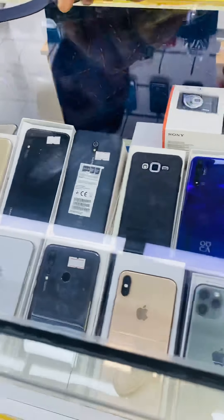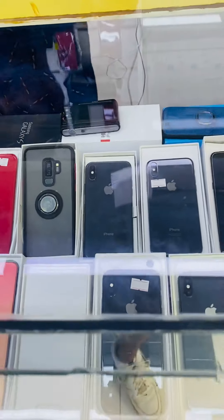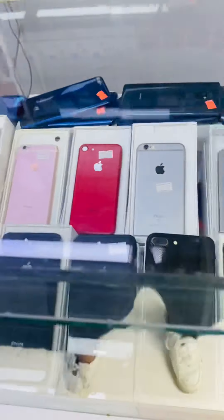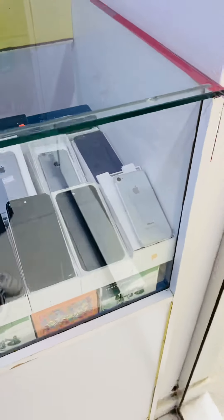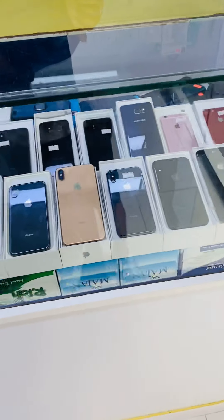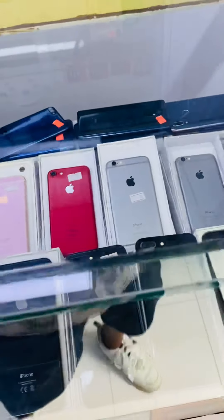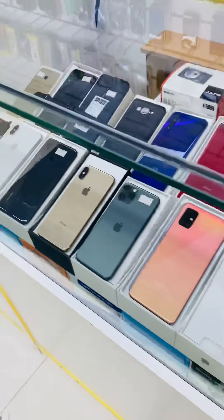So guys, if you are deciding to buy a mobile, then you should come to this shop and check out the mobiles at a very reasonable price and in very perfect condition. I will give the location of the shop and the number of this shop. Please do call and come check out the phones. Hopefully you will like the phone. Stay safe, stay healthy. Thank you.